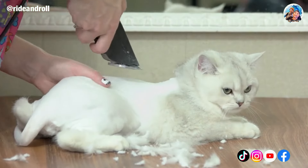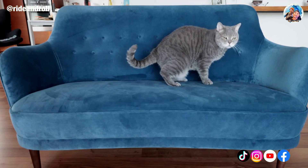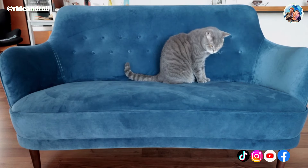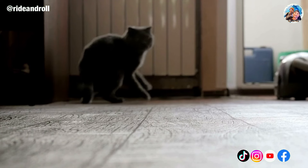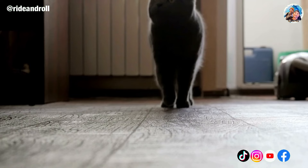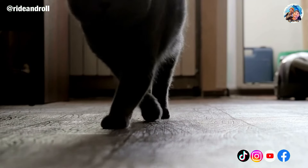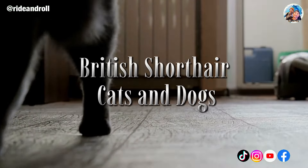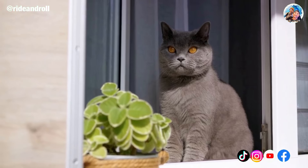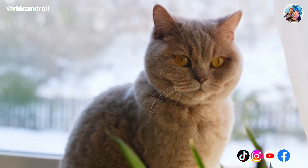British Shorthairs are prone to gaining weight, so daily exercise and a well-balanced diet are essential to their overall well-being and long-term health. When they have an abundance of toys and play frames, they will investigate spaces they feel safe in and can play in both indoor and outdoor settings. They are smart cats that require appropriate stimulation, but it's also critical to provide them enough room to relax and sleep. British Shorthairs typically get along well with other pets, even dogs, but care must be taken when bringing any new creature into the house.